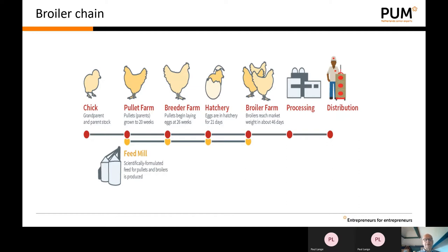This broiler production chain should be supported by different companies and organizations. Here only the feed mill is mentioned, but of course the broiler chain also needs support from other partners such as laboratories, veterinarian services, and education and training.